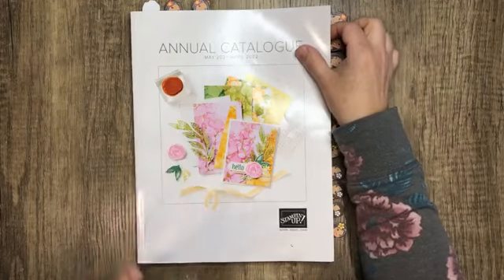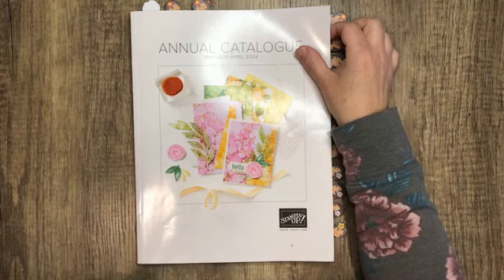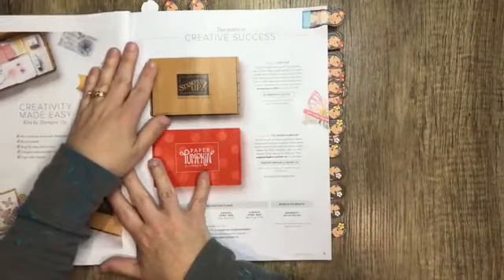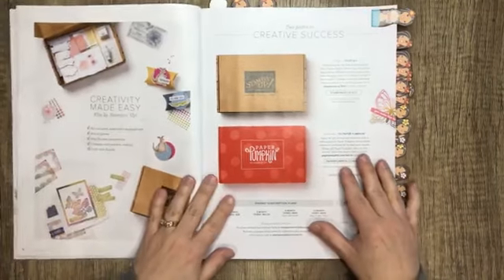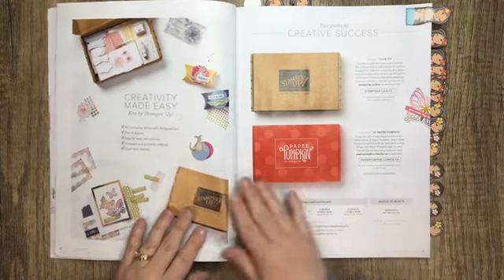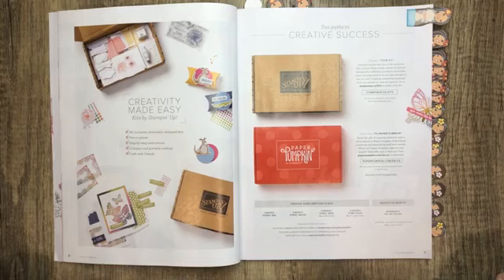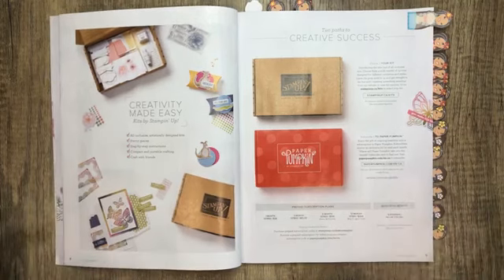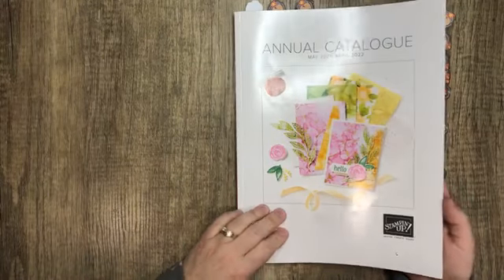When you go through the catalog there's so much to see and oftentimes you just miss things — there is no way you can catch everything. So I want to point out a few things that I think are quite important and are real gems that I think are going to get overlooked. Feel free to grab your catalog and a pen so you can jot down notes and add to your wish list. If you're in Canada and don't have this catalog or a demonstrator, please shoot me a message and I'd be happy to pop one in the mail for you.